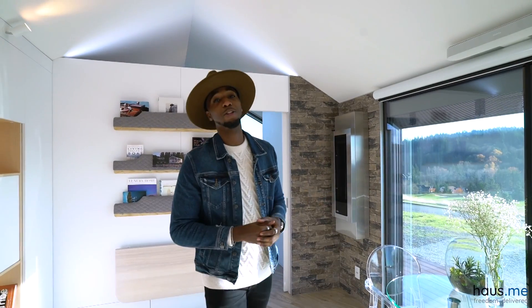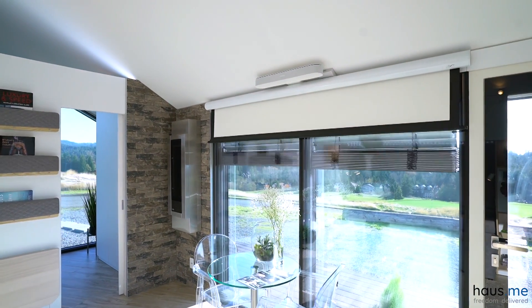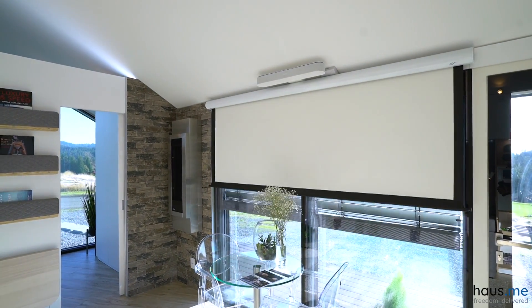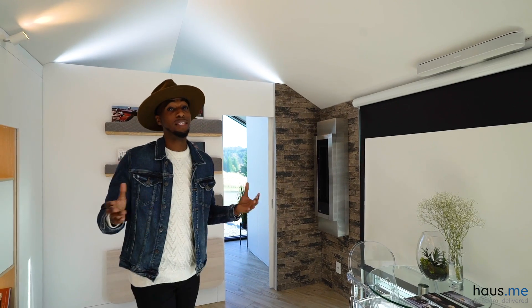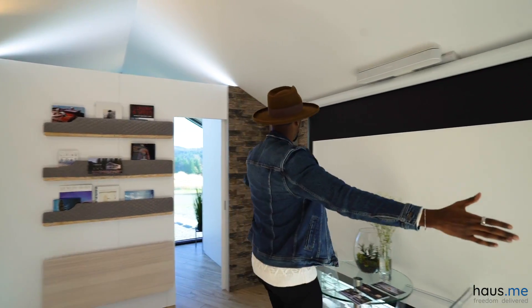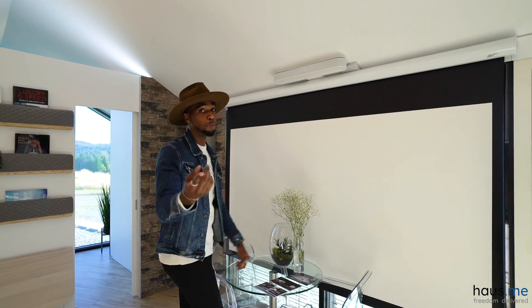One of the things I thought about when I first stepped in here — where's the entertainment? There's no screen, there's no TV. But check this out. I'm pretty tall and this right here is 100 feet wide — you're definitely gonna enjoy a movie watching this.